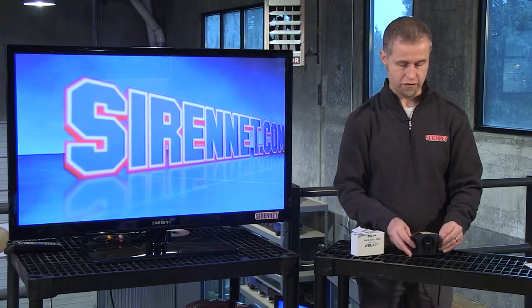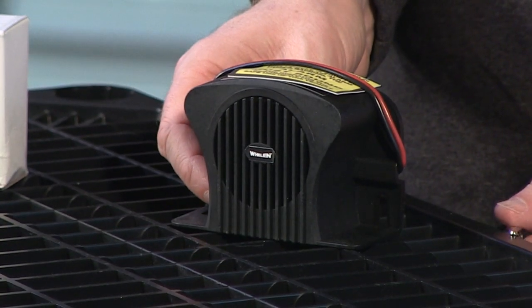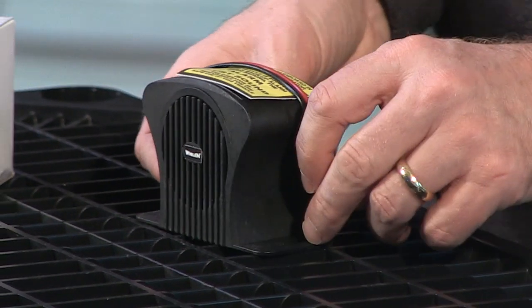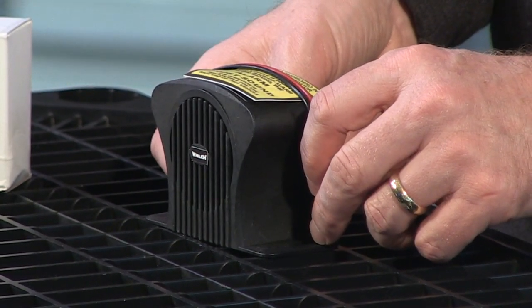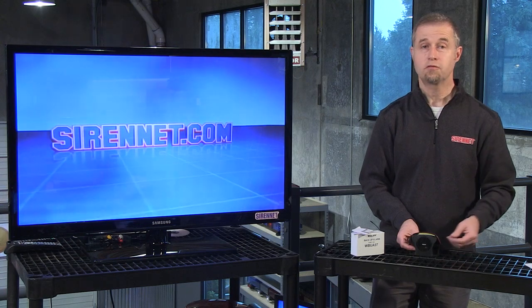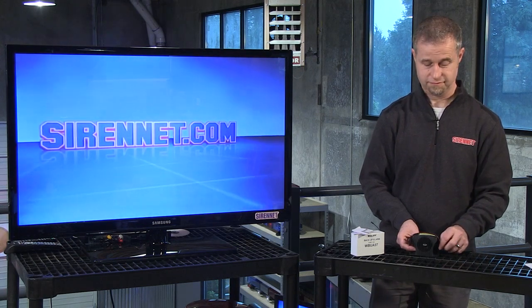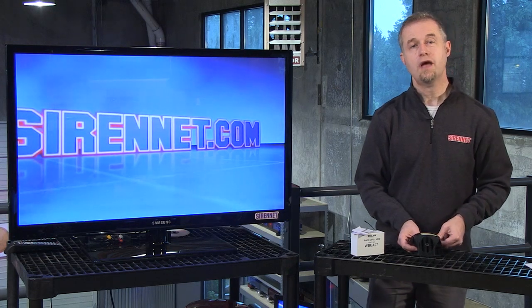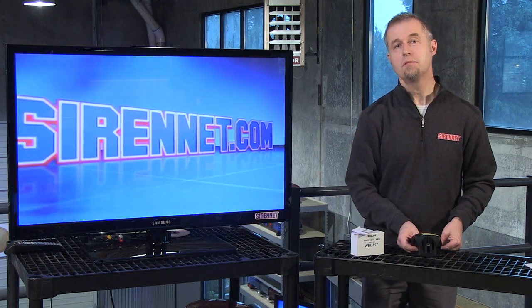So I'm going to go ahead and quickly turn it on for you. This particular unit is at 97 decibels. Pretty straightforward. There you have it — Whelan's 97 decibel backup alarm.